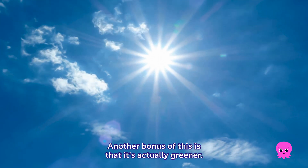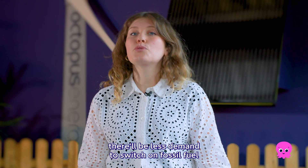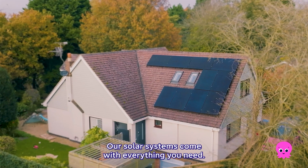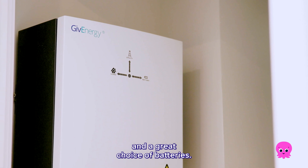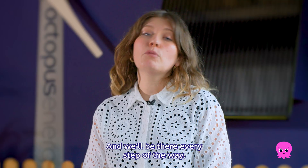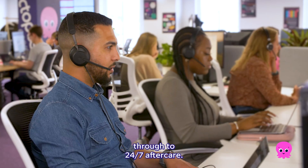Another bonus of this is that it's actually greener. With more solar powering the grid, there'll be less demand to switch on fossil fuel power stations. Our solar systems come with everything you need: sleek solar panels and a great choice of batteries. We'll work with you to design the right system for your home and we'll be there every step of the way, from installation through to 24/7 aftercare.